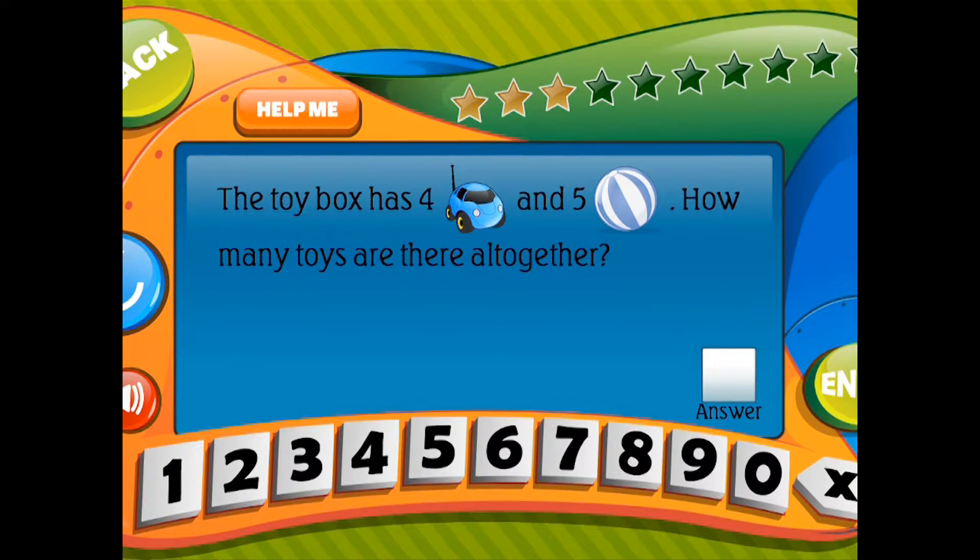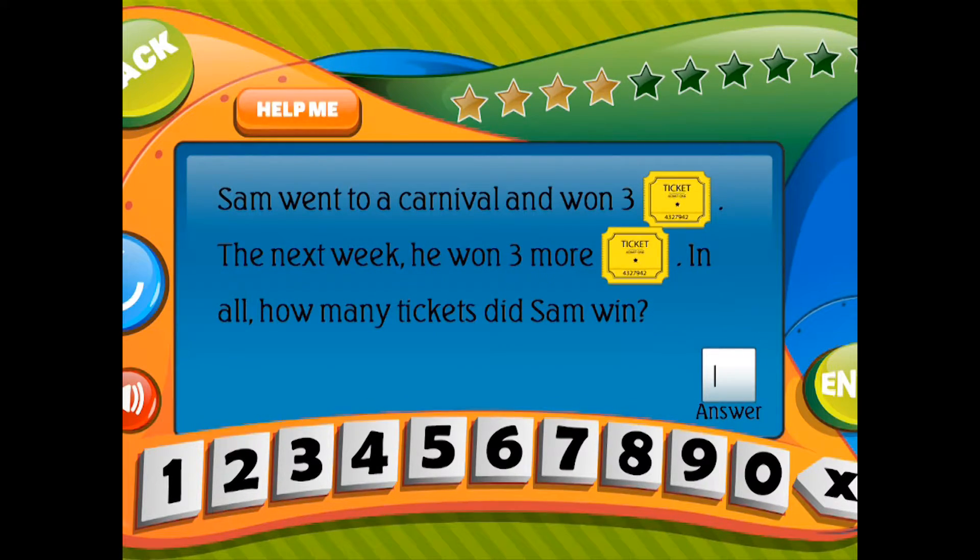Sam went to a carnival and won 3 tickets. The next week he won 3 more tickets. In all, how many tickets did Sam win?